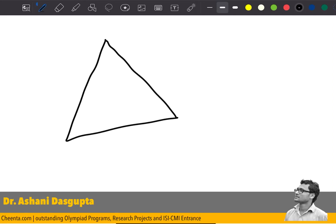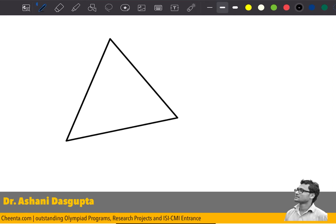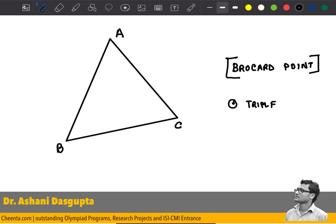Welcome back to another video on math olympiad geometry. We are discussing the Brocard point. In this particular video we will show that the triple of circles pass through a single point.